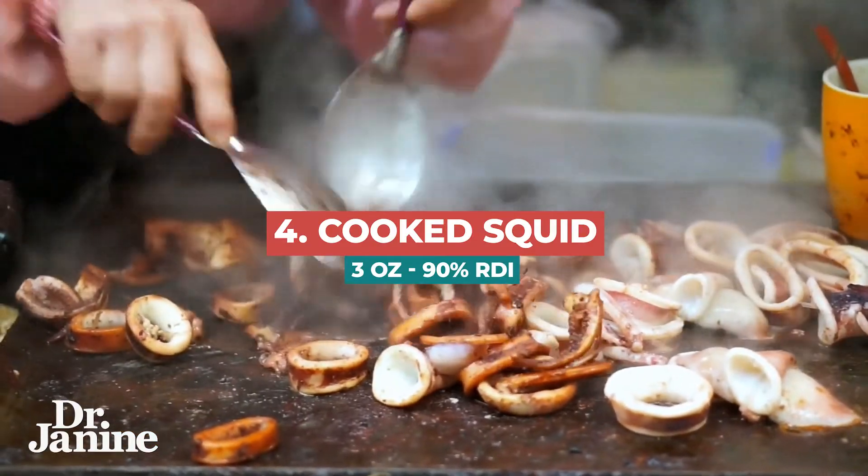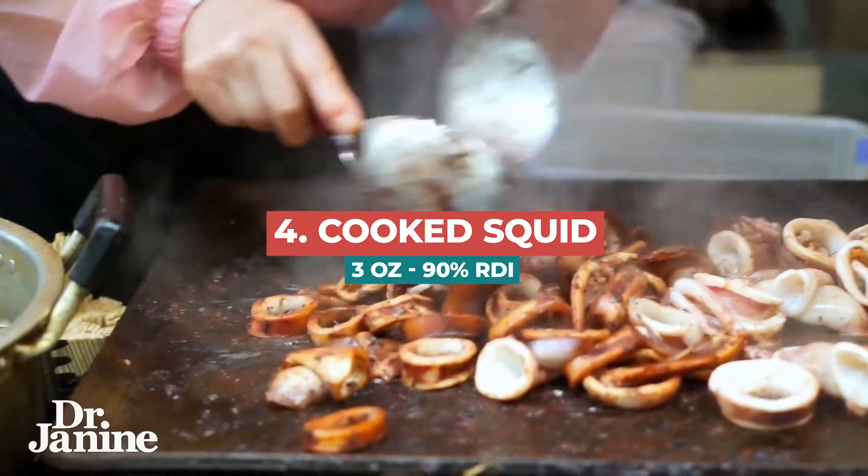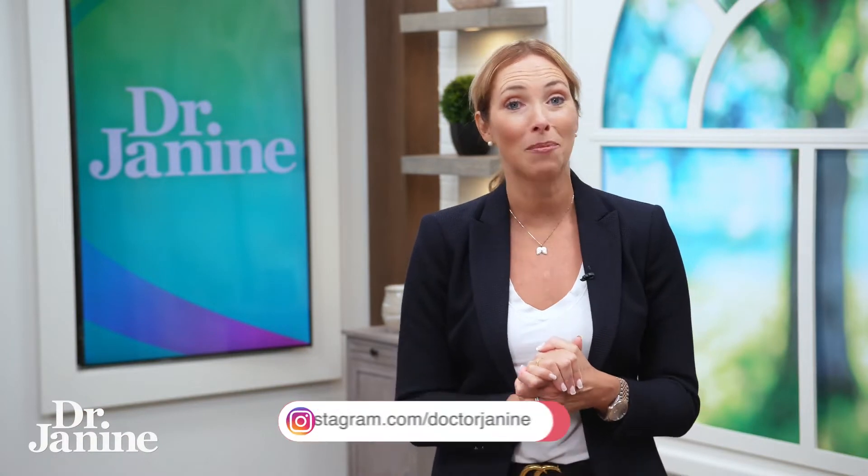Number four is cooked squid. If you love your calamari like I do, three ounces of squid gives you 90% of your daily copper intake.